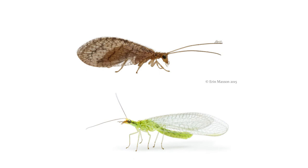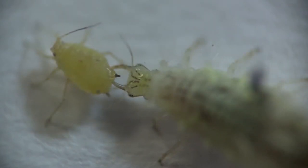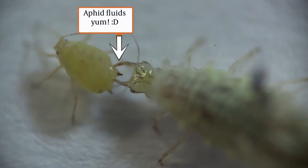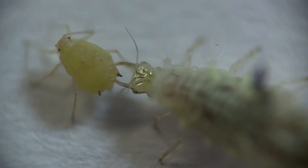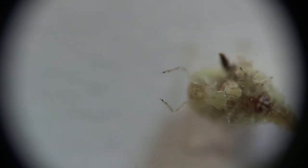Green and brown lacewings are also a group of beneficial insects. Adult lacewings feed on a variety of things, but the larvae have the greatest impact on aphids. Lacewing larvae feed on aphids by piercing the body with their sickle-shaped jaws. They then inject digestive fluids, which allow them to feed on the aphids. Some species of lacewing larvae are often covered in the corpses of dead aphids which they haul around. This acts as a defensive mechanism against other predators.